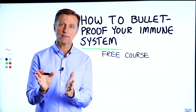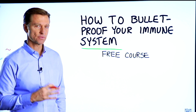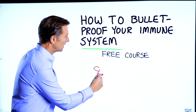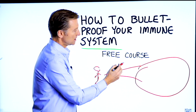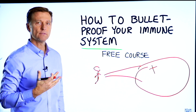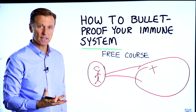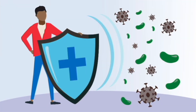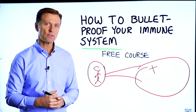Before you go, I have a course entitled How to Bulletproof Your Immune System — it's a free course. Everyone is focused on avoiding their environment, but what about strengthening your immune system? That's what's missing. This course will show you how to bulletproof yourself so you can tolerate and resist your environment much better by strengthening your own immune system. I put a link down in the description below — check it out and get signed up today.